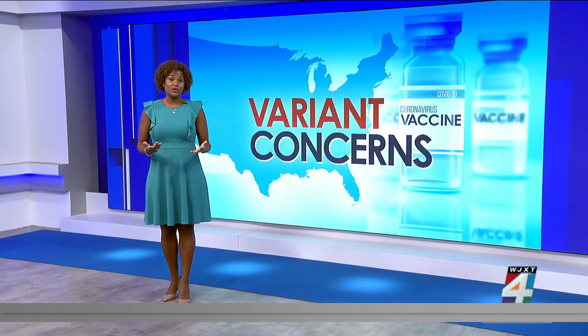The research team at UCF will also track reinfection and vaccine breakthrough cases — cases where someone who was fully vaccinated still somehow contracted COVID.